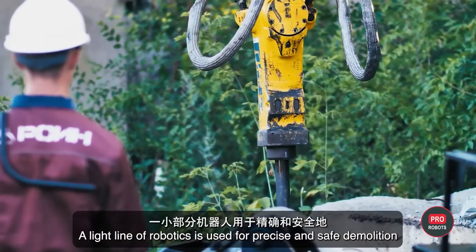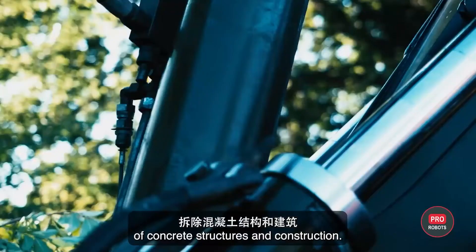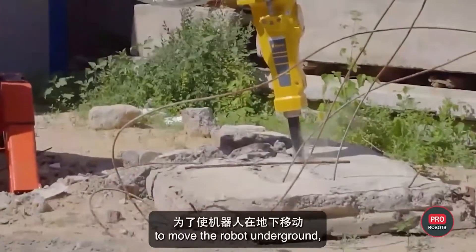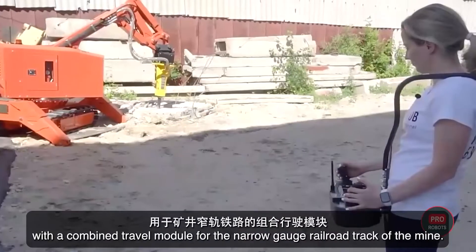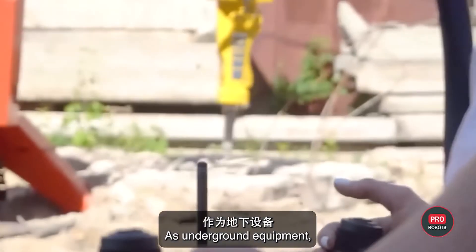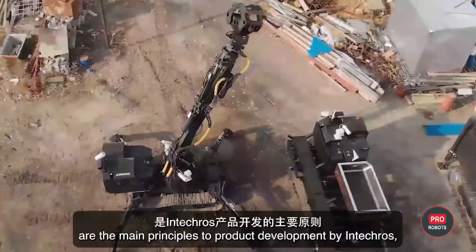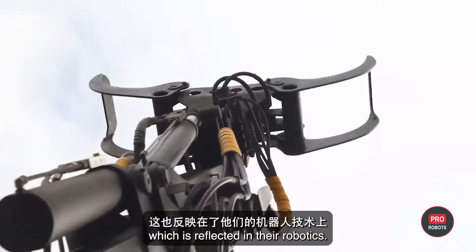A light line of robotics is used for precise and safe demolition of concrete structures in construction — one machine replaces a team of 10 workers. In the mining industry, Roin is modified for the first time with a combined travel module for the narrow gauge railroad track of the mine, where underground robots are used to build auxiliary tunnels. Multifunctionality and adaptability of solutions are the main principles of product development by Intekros.